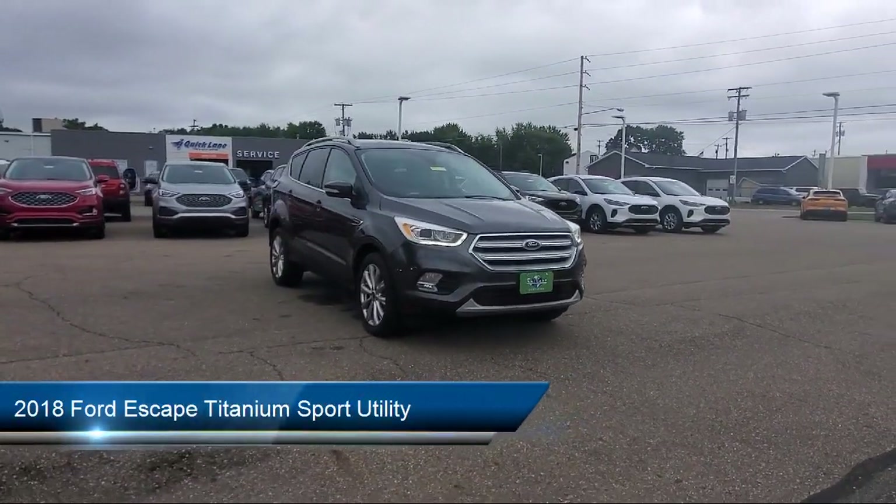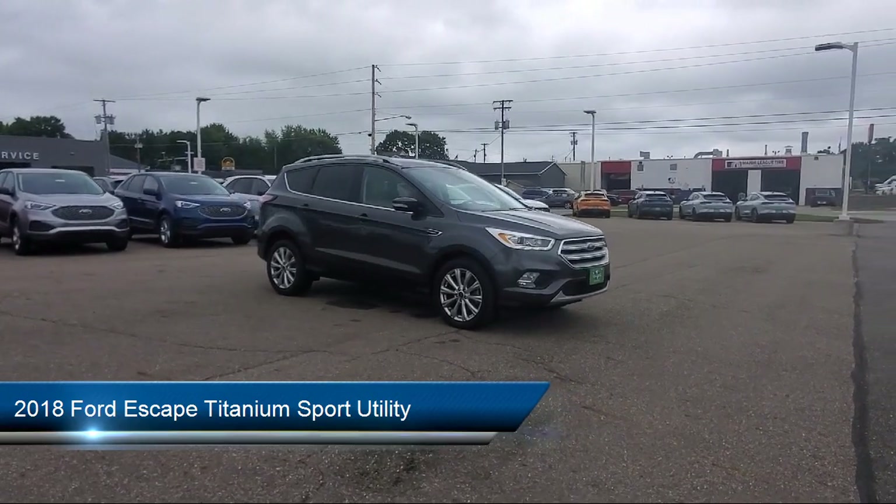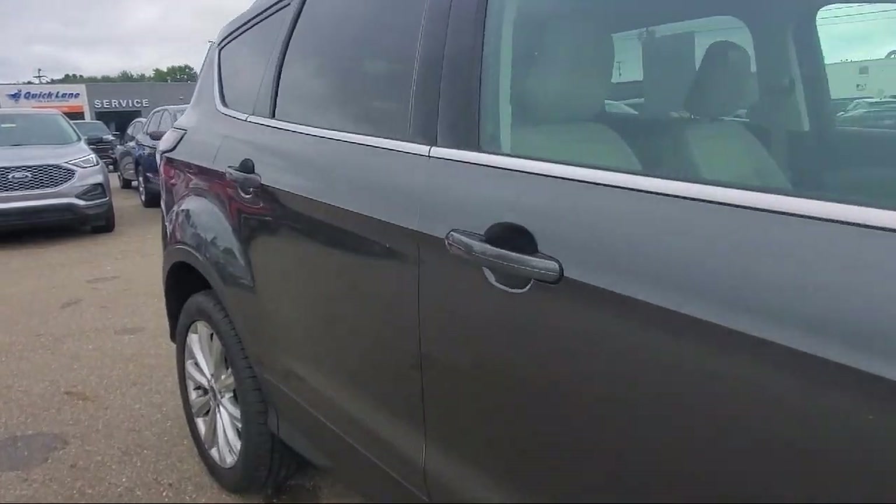It comes equipped with Navigation, SYNC Communication System, Rear View Camera, Leather Interior, Keyless Entry, Garage Door Transmitter, and Roof Rack.